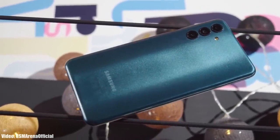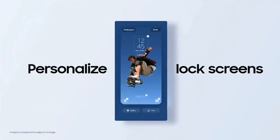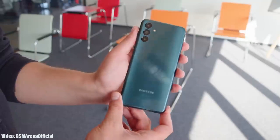Samsung is now rolling out the official Android 13 One UI 5 update to a mid-range A series smartphone, the Samsung Galaxy A04s. Samsung released the Galaxy A04s in September 2022 with Android 12, and now it's getting its first major Android update — Android 13 with the core version of One UI 5. It's really good to see Samsung giving latest software updates to their mid-range smartphones much earlier and faster than before.